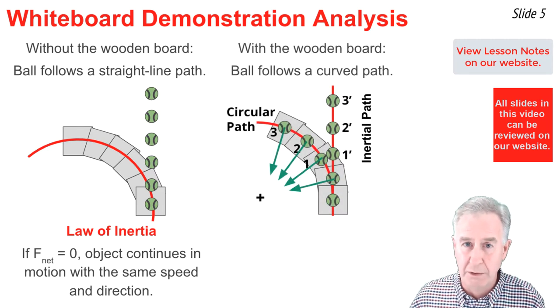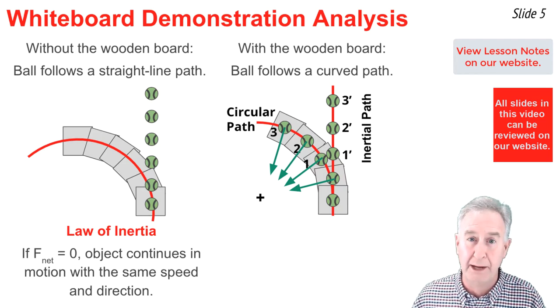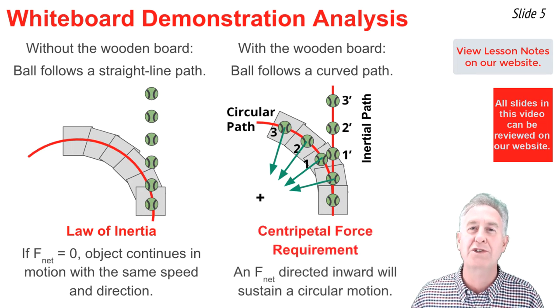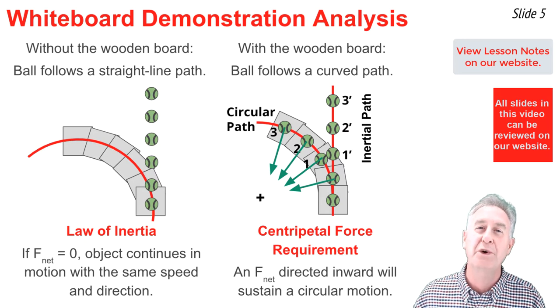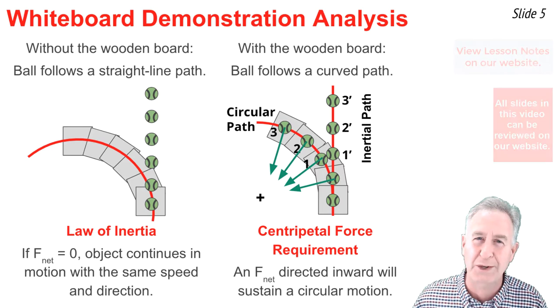When you have a door, instead of the passenger following the straight line inertial path at locations one prime, two prime, and three prime, the force of the door on the passenger is directed inwards towards the circle center, and the passenger ends up along the circular path at locations one, two, and three. It's the force of this door on the passenger that supplies the centripetal force requirement to sustain the circular motion. While the passenger is pressed against the door, the door presses inward on the passenger, and thus we have circular motion.